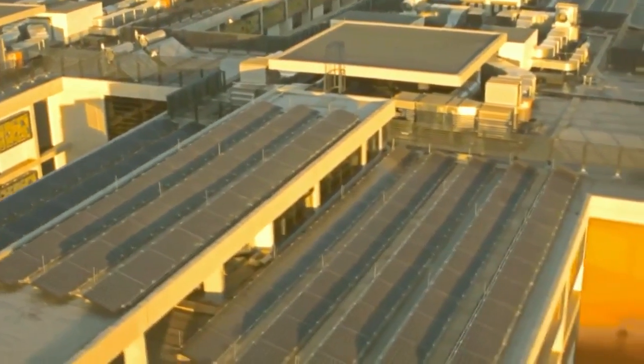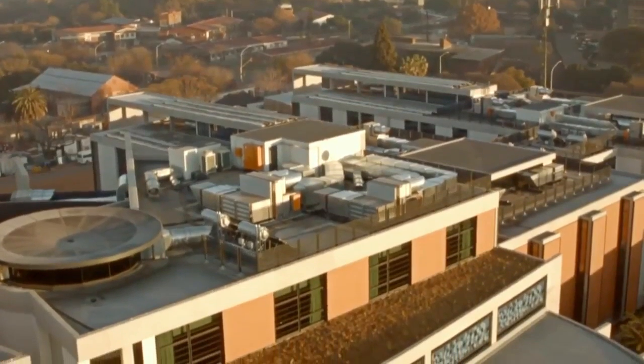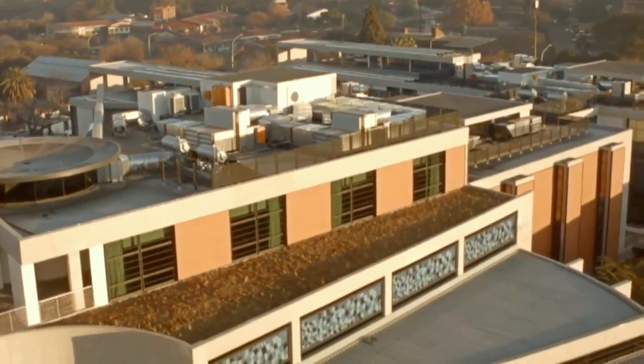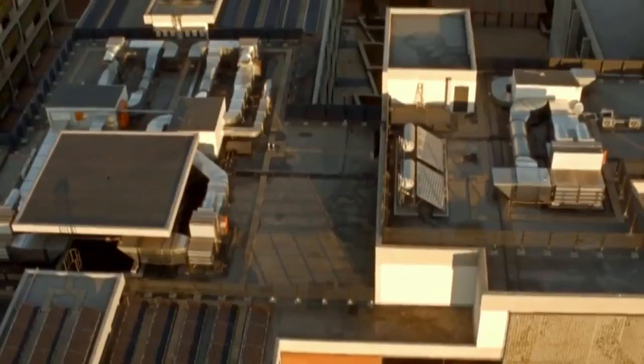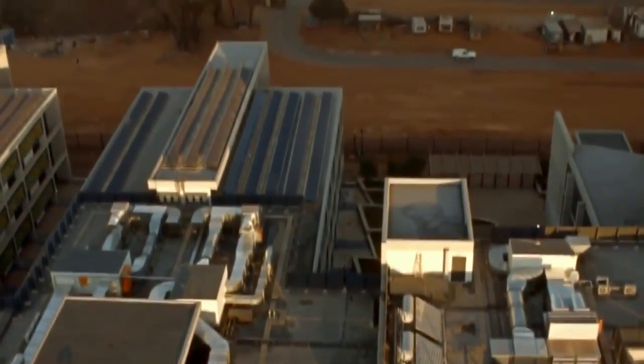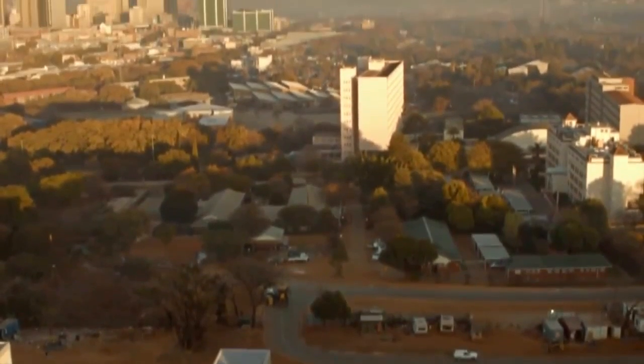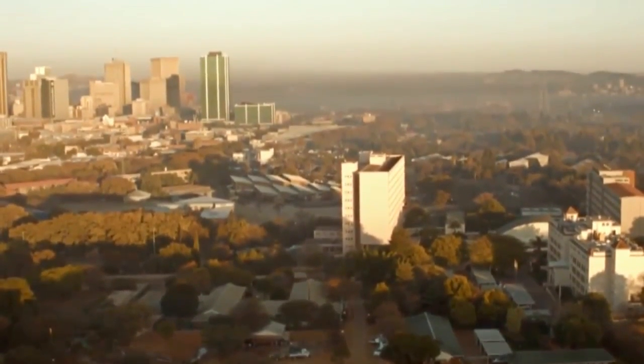It's a step in the right direction, a step forward, and a way things can be directed — it sets a framework. It sets an example for the construction sector, so we don't just build for the sake of beauty. We must build to ensure that our buildings perform to green specifications for the benefit of our environment and future generations.